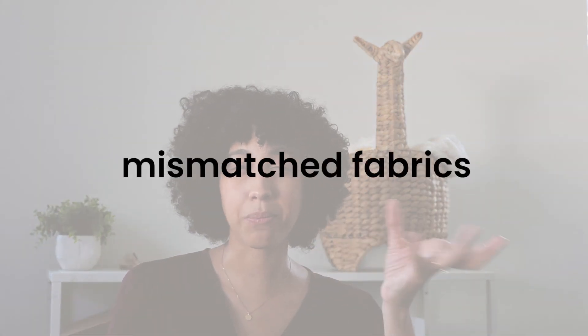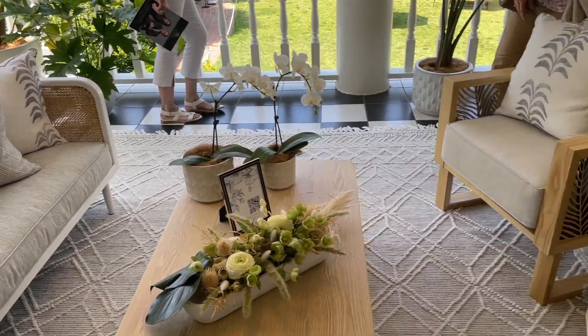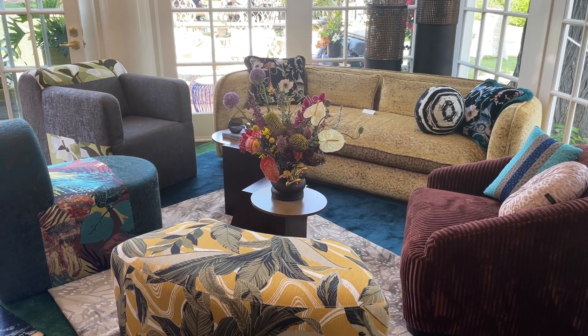One thing I thought was really fun was the mix-match trend with furniture fabrics, and specifically with pillows — that's probably the more thriftable version. At the thrift store everything is kind of mix-match already since it's hard to find sets. So if you're in the textile or pillow area, take a look. Maybe you want to reupholster something — instead of making everything match, think about pairing some mix-match fabrics together.